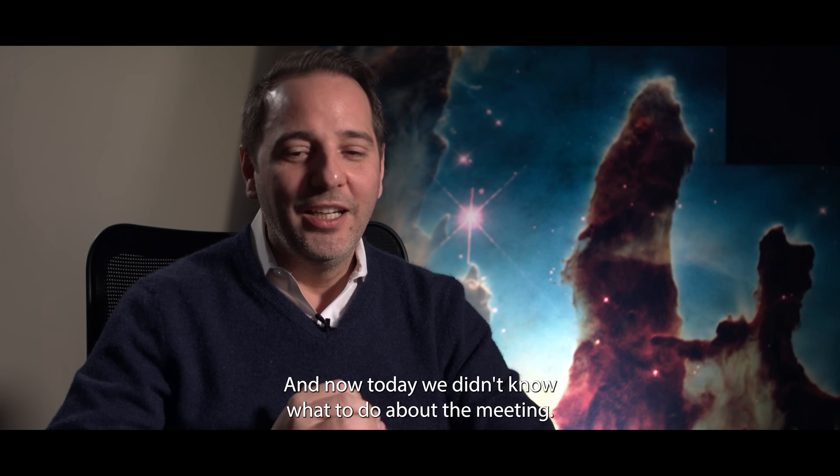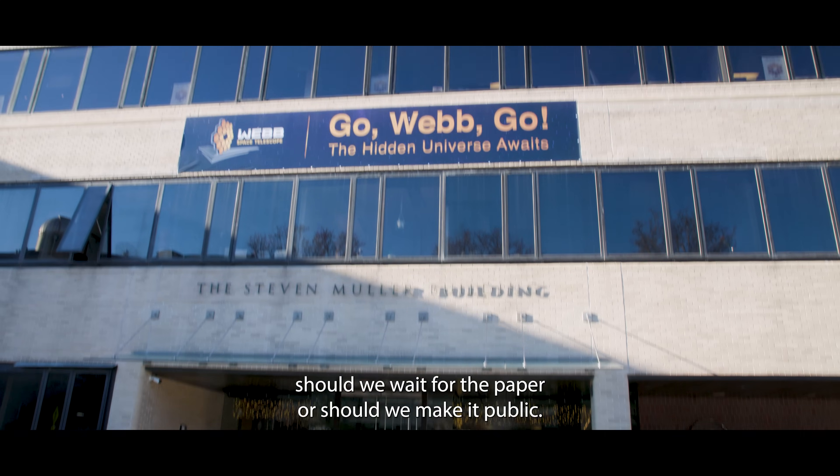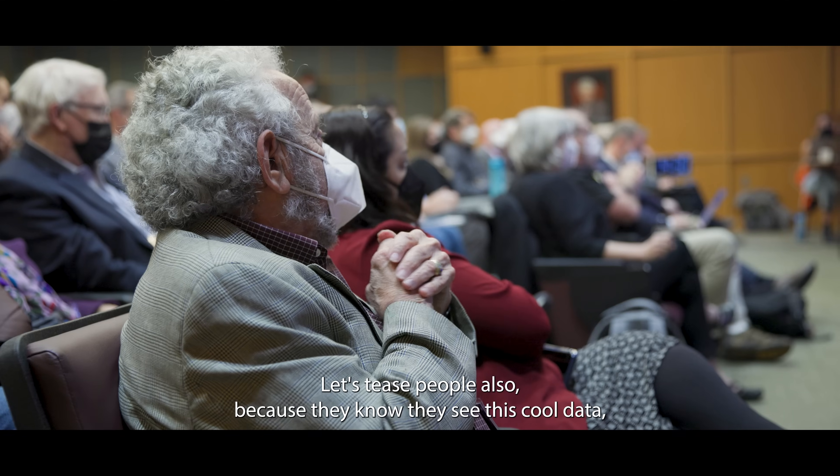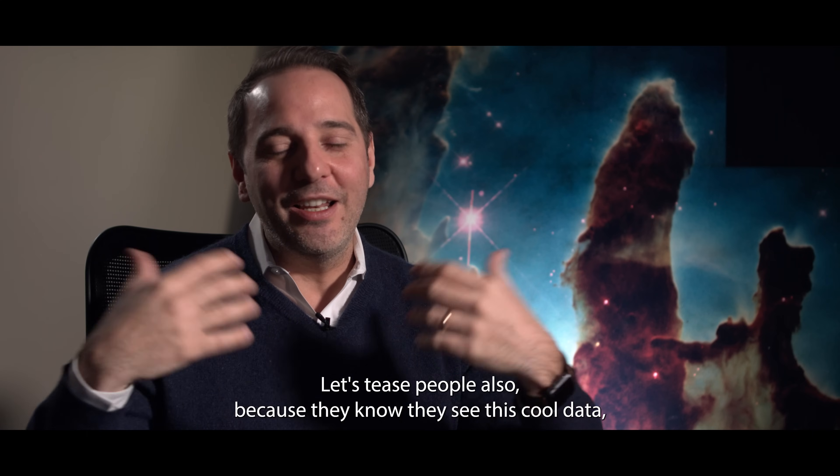And now today we didn't know what to do about the meeting — should we wait for the paper, or should we make it public and say, look, the data's public, let's tease people also, because they see this cool data.